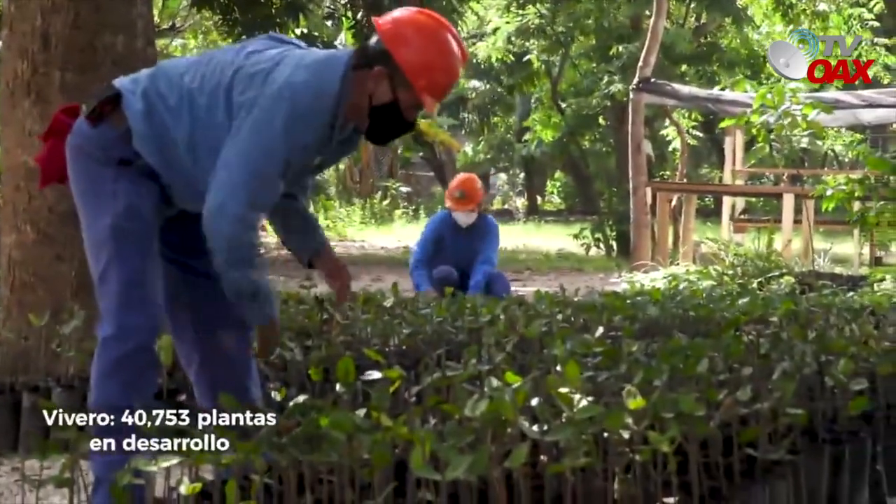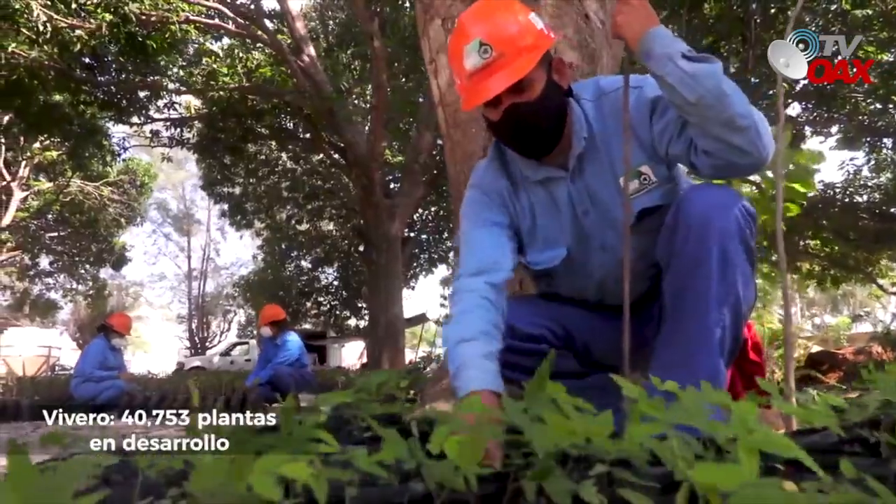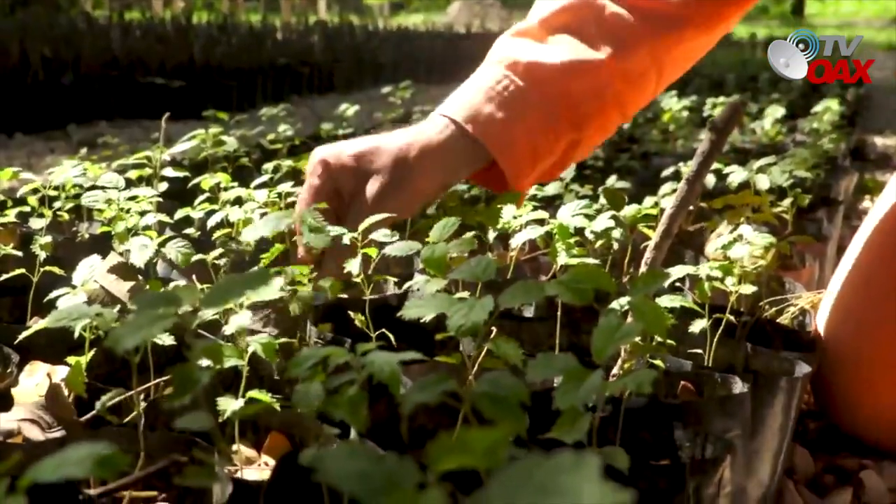En materia de sustentabilidad, continúa el desarrollo de 40,753 plantas de ornato y forestales en el vivero.